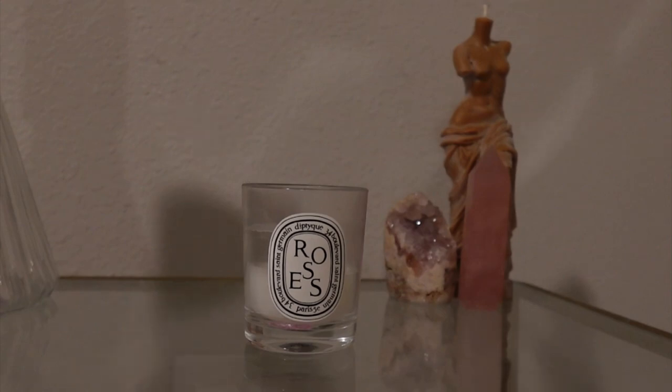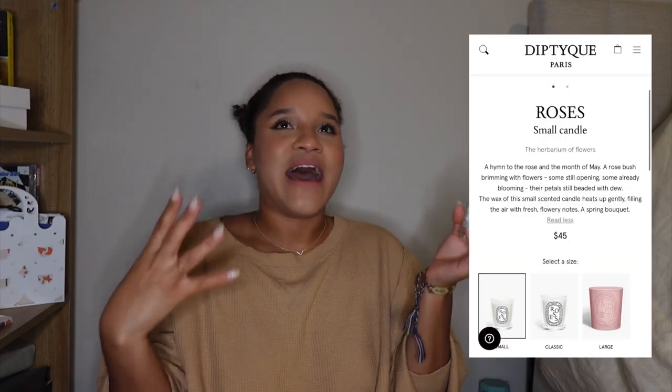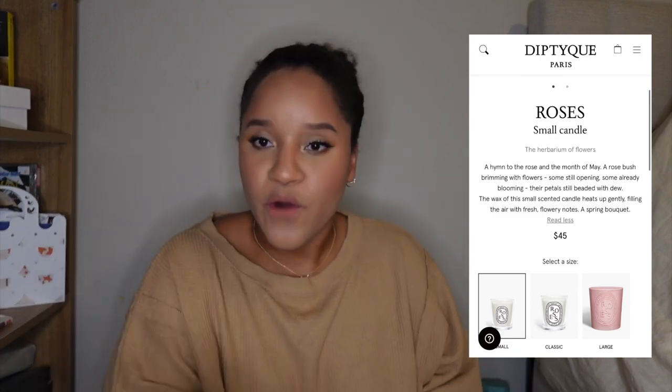The next Diptyque candle I got is my favorite rose candle — it's called Roses. This candle smells like fresh cut roses. I don't know how they managed it, but it's just the right amount of rose — it smells so fresh, like pure roses, not like rose water. I absolutely love it and I'm probably going to repurchase both this one and the Neroli.